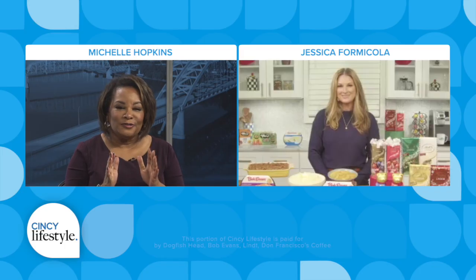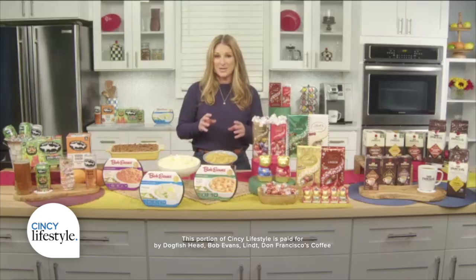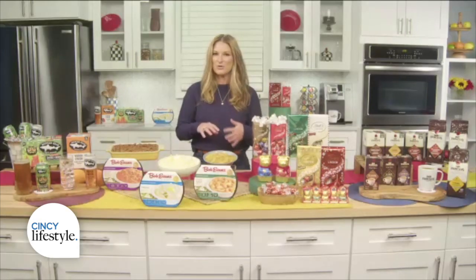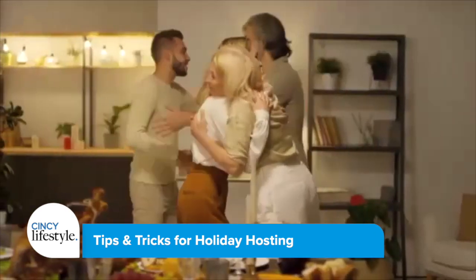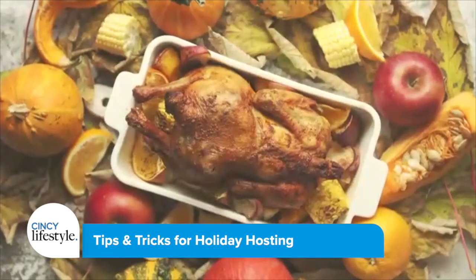So what is the first thing to consider when hosting for the holidays? My first tip is to make a plan, because you don't want to be stressed out and you want to make sure that you get to spend quality time with the people you've invited over as well, and you also enjoy the holiday. So come up with a menu, come up with a to-do list, and come up with a guest list to know how many you're feeding.